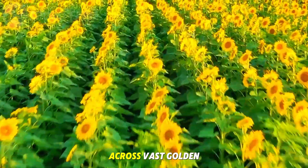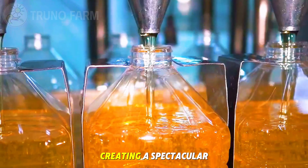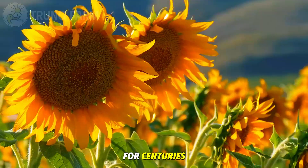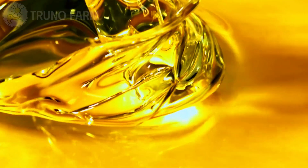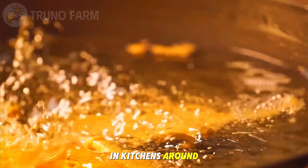Across vast golden fields, sunflowers sway under the sunlight, creating a spectacular sight that has inspired art and poetry for centuries. But beyond their beauty, these flowers hide an incredible secret — tiny seeds packed with oil that has become one of the most widely used cooking essentials in kitchens around the world.